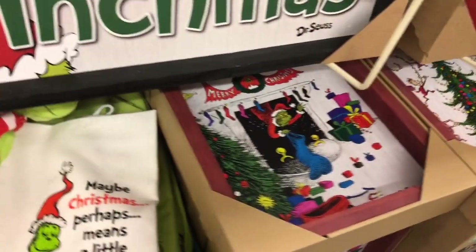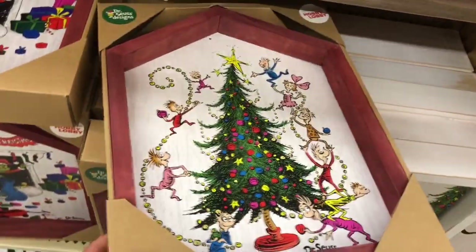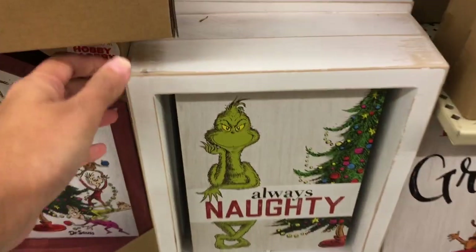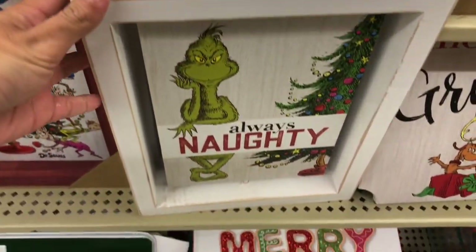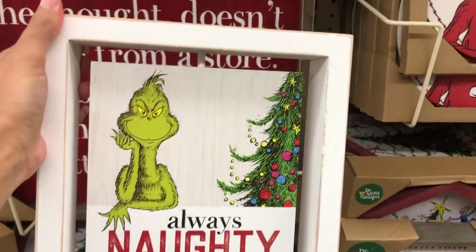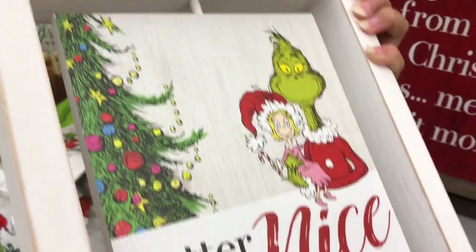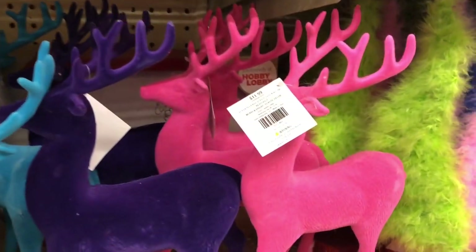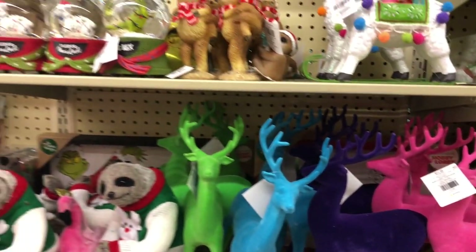They did have really cute wall decor and some other decor. I dropped one but obviously I will pick it up — if it's broken I just walk away like nothing happened. And there's also this one right here that actually turns around — I think that's super cute. I might consider liking the Grinch but as of now I'm not a huge fan. Look how cute these colored deer are!